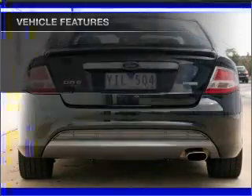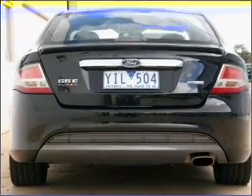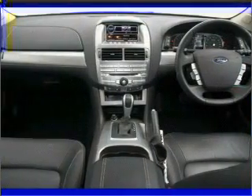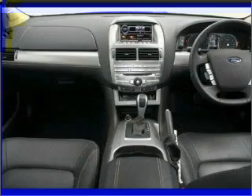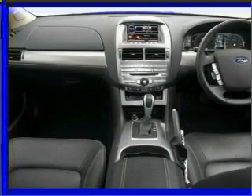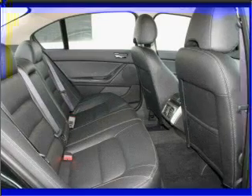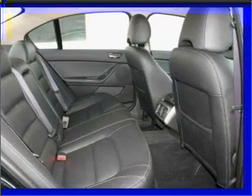Cruise control, climate control, central locking, power windows, a CD player, audio input for your iPod, auxiliary input for your MP3 player, ventilated disc brakes, side airbag, stability control, curtain head airbags, satellite navigation and adjustable tilt steering wheel.